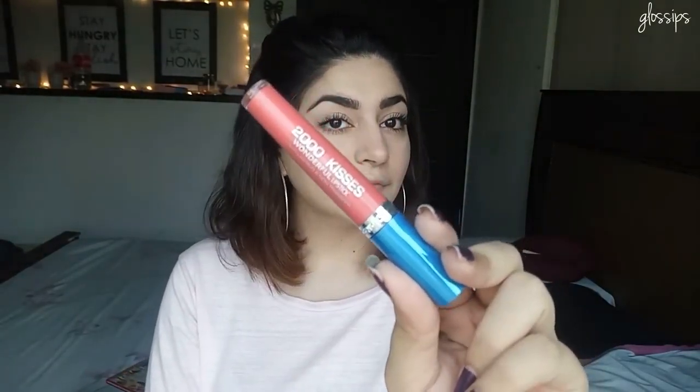Now this is the 2000 Kisses — again one of my favorite lipstick lines. I love this one, this is in number 36.